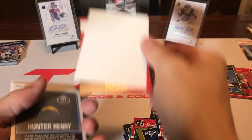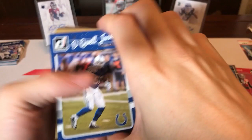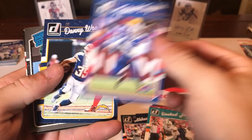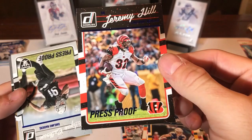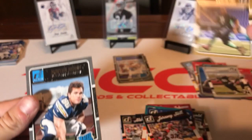It would be crazy if we got a third Dak Prescott press proof. Let's see — Drew Brees, Nick Mangold, Chris Johnson, Rashad Jones, Tyrod Taylor, Danny Woodhead. Our press proof is a Trevor Davis rated rookie press proof, Jeremy Hill press proof, Shalik Calhoun press proof rookie card, Sheldon Rankins rookie card, and a Hunter Henry rookie card.